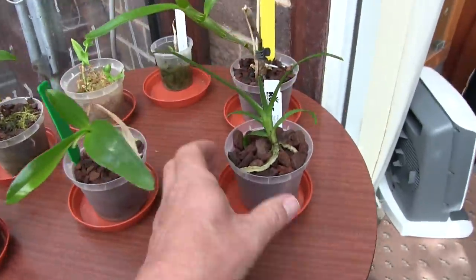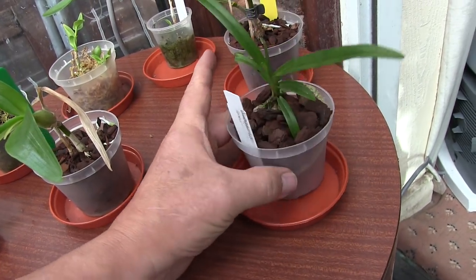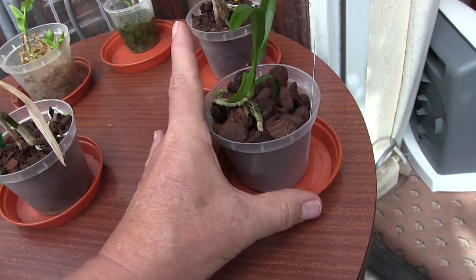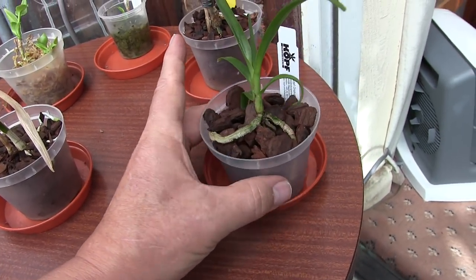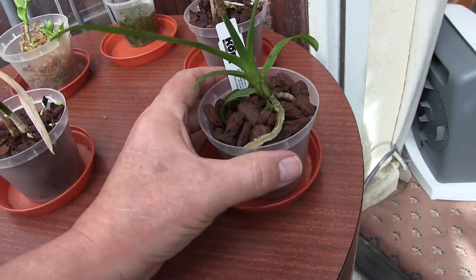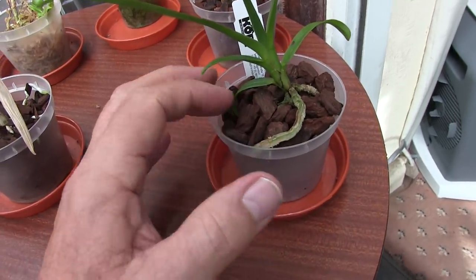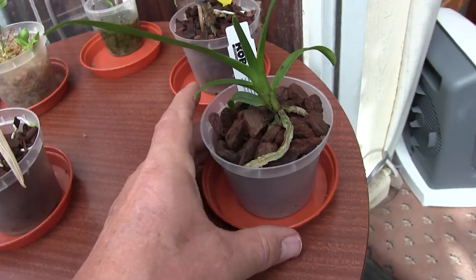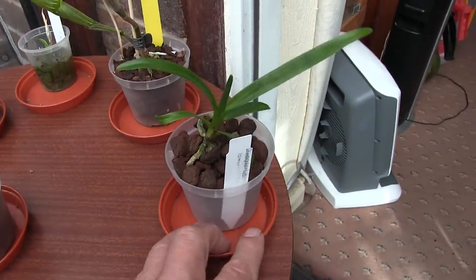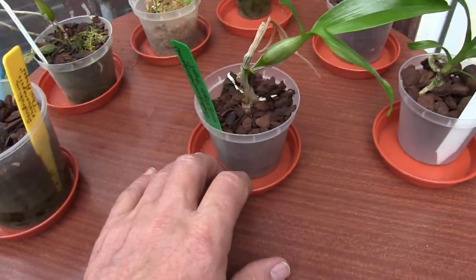This is my Dimorphorchis. I left that in its original media and it was starting to break down, so this has been very recently taken out of its pot and put in chunky bark — literally in the last couple of days. So that now needs to be hydrated and allowed to dry in between. Dimorphorchis loweyi — it's a set of plants owned by four or five people at the moment.